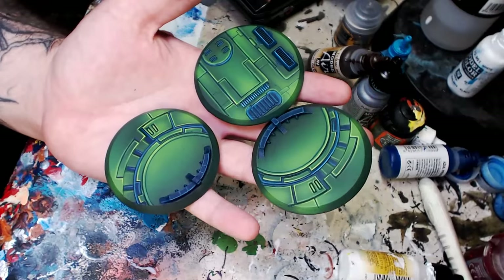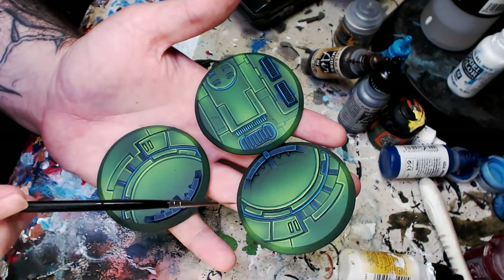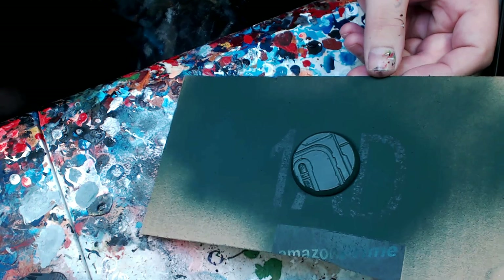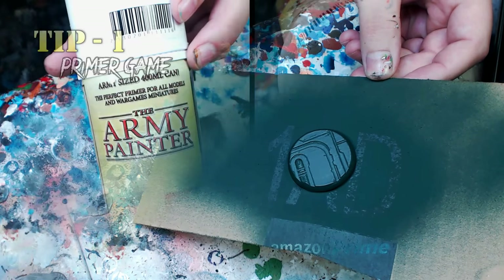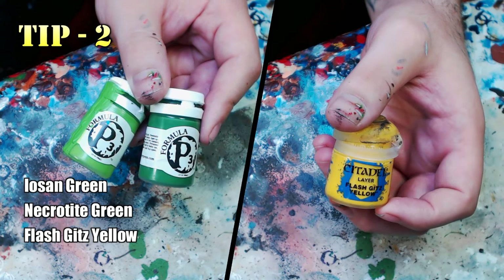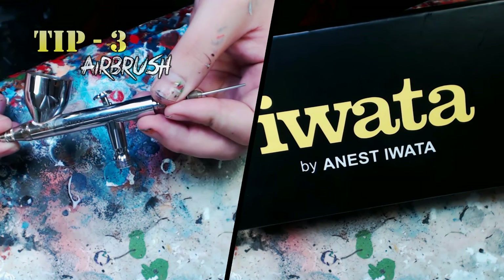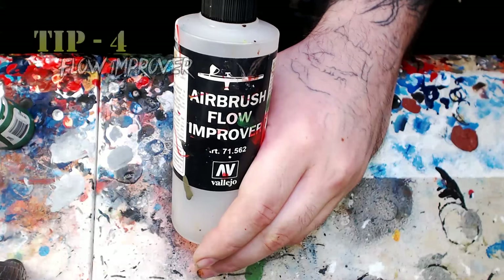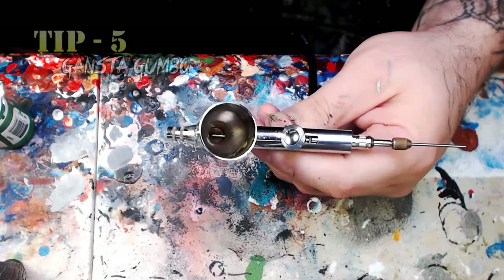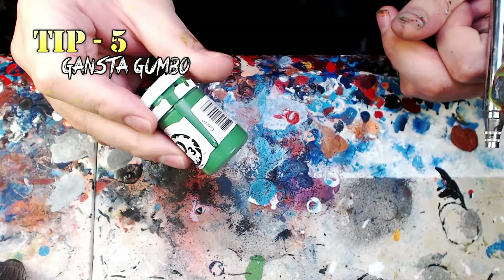As you can see right here, these are the new fresh Jade Palace bases that we're working toward. Here's what we're working with: one simple 40 millimeter base. Let's go real quick over the top five tips. Tip one: get your primer game unlocked. Tip two: get these paints. Tip three: get your airbrush game — I recommend the Iwata Eclipse. Tip four: Vallejo air flow improver. And tip five: the Gangsta Gumbo.